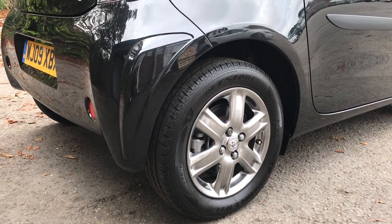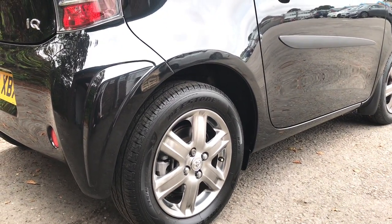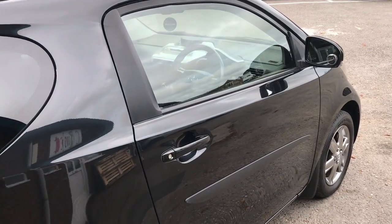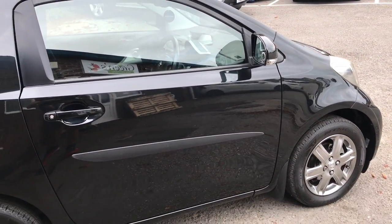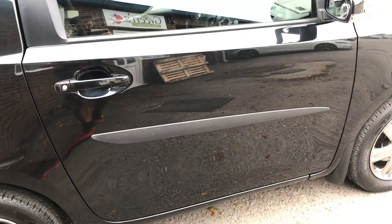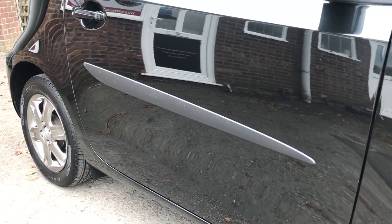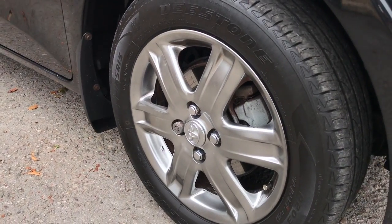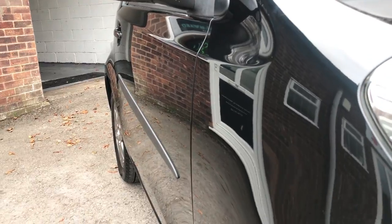The iQ2 comes with anthracite 15-inch gloss wheels, which the basic iQ1 doesn't have, and they complement the paintwork beautifully. You also benefit from climate control, auto lights and auto wipers, and electrically heated folding mirrors. There are also body side molds to protect the paintwork when getting in and out of the car, or if someone parks inconsiderately next to you. The wheels are in nice condition and all the tires have good levels of tread remaining.